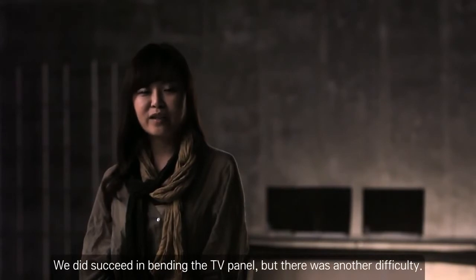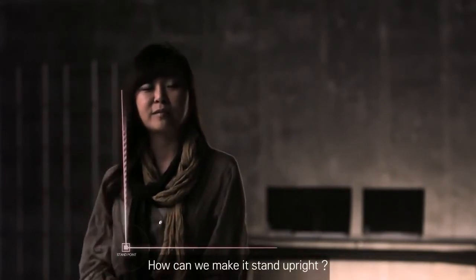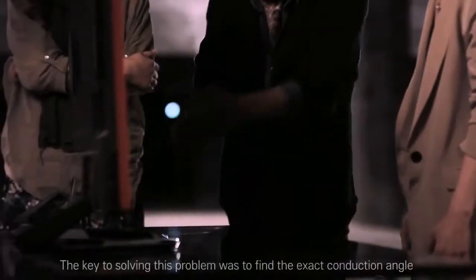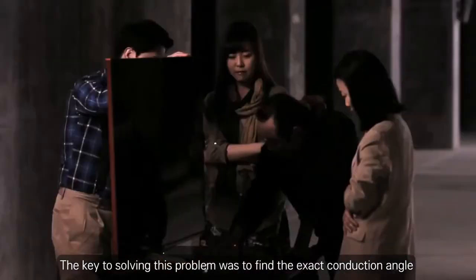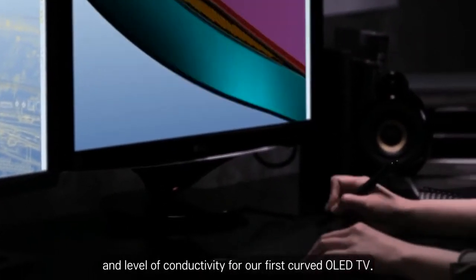We did succeed in bending the TV panel, but there was another difficulty: how can we make it stand upright? The key to solving this problem was to find the exact conduction angle and level of conductivity for our first curved OLED TV.